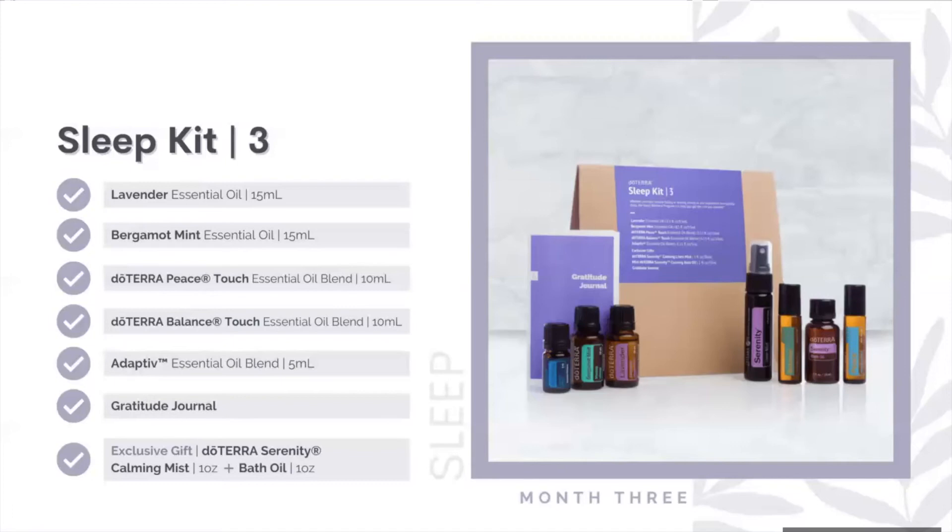What I'm most excited about is the exclusive gift for month three: the Serenity Calming Mist and the Serenity Bath Oil. The Serenity Calming Mist was available during the holiday season and it's back. You can spray it over your pillow and sheets before bed so you have that nice aroma as you drift off to sleep. And the Serenity Bath Oil — I can just imagine how incredible it's going to be. That's everything for the sleep track.